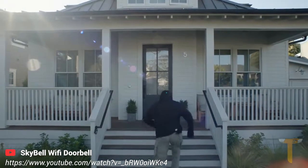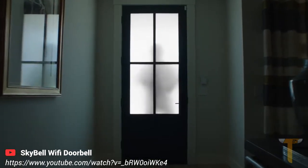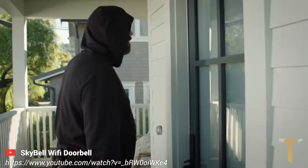Keep your family safe with the SkyBell video doorbell. SkyBell sends live video of your front door to your smartphone so you can always know who's at the door.